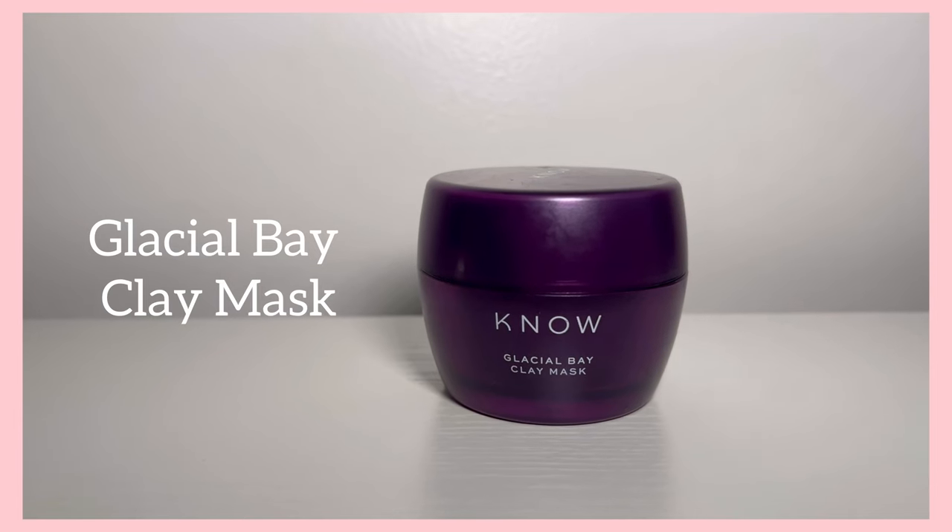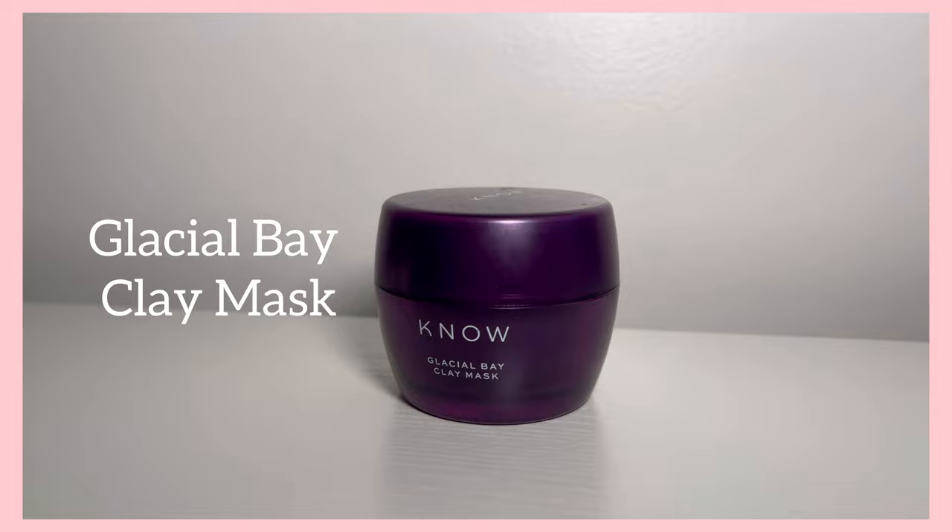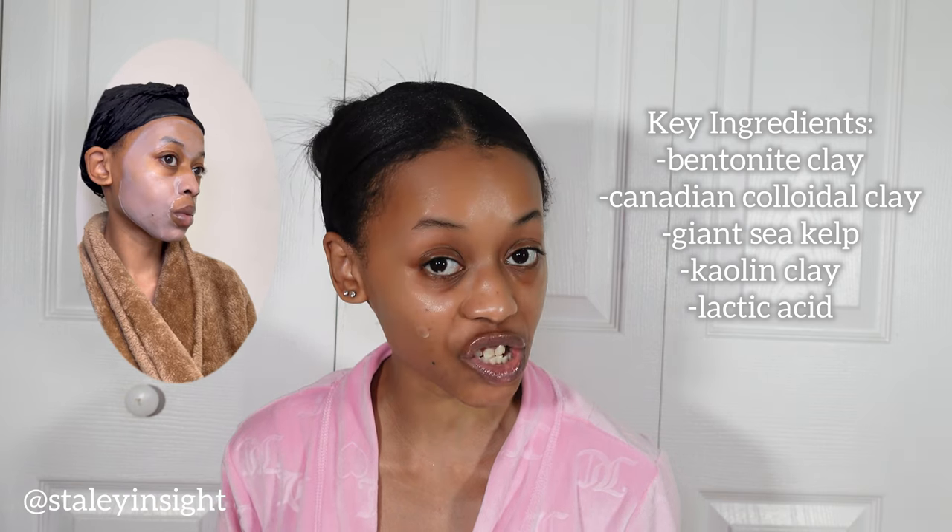The No Beauty clay mask is great for oily and acne-prone skin. It draws out impurities and oil while it detoxifies and reduces pigmentation. You can also use it as a spot treatment — it flattens the heck out of a pimple.